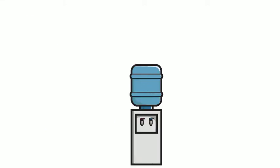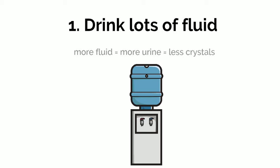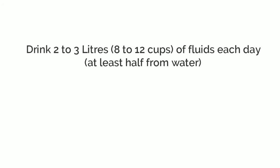Let's begin with the first goal. The best way to lower your risk of kidney stones is to drink lots of fluid. Crystals are less likely to form in urine that is not concentrated. Producing extra urine will help flush out small crystals before they form into larger stones. Aim to drink 2-3 litres, which is 8-12 cups of fluids each day.